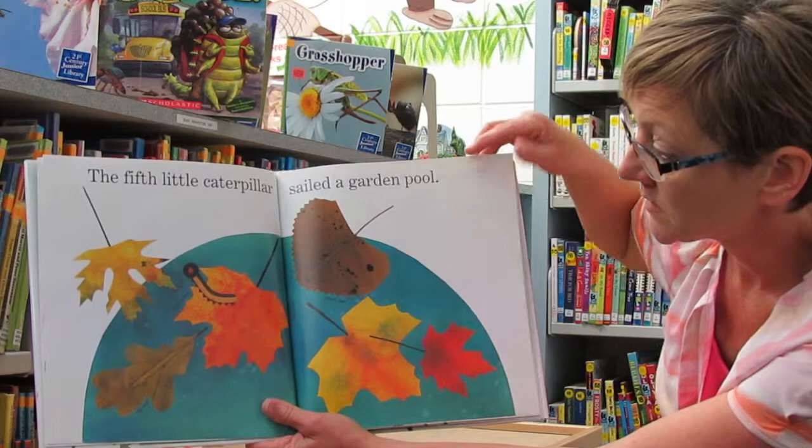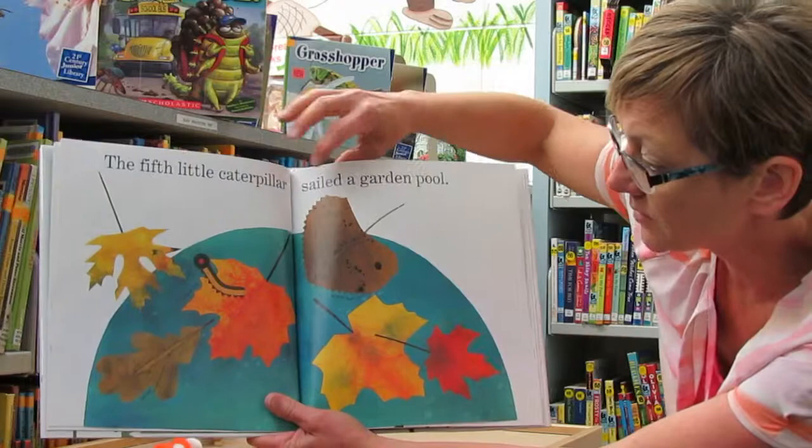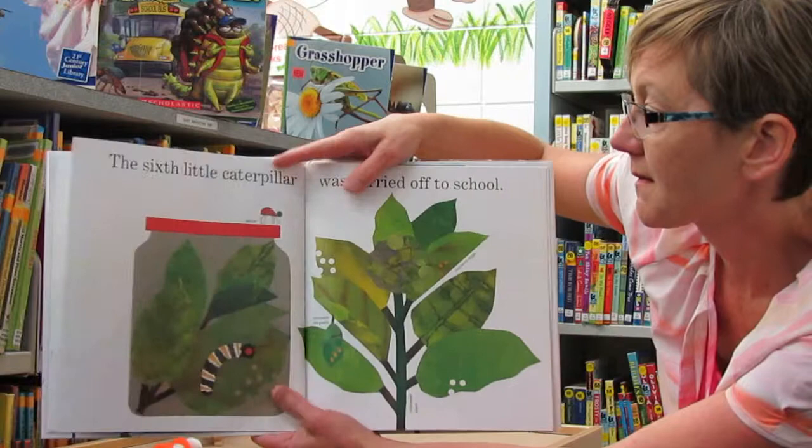The fifth little caterpillar sailed a garden pool. So there's a maple leaf, poplar leaf, and an oak leaf down in the corner.